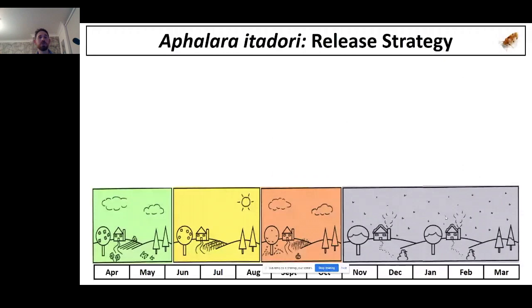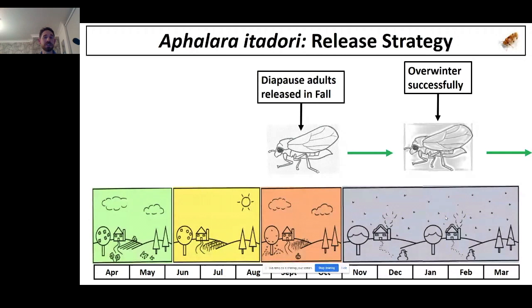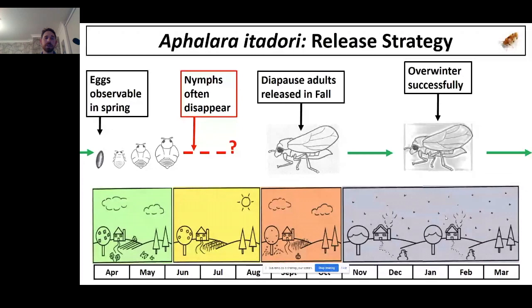When releasing these insects, the most common method has been to rear them in the lab in diapause — rearing with low day lengths until we have high numbers of insects in diapause, then releasing them in the fall. The good news is that we've seen successful overwintering on many occasions, which is a huge step for any insect introduced to a new environment, particularly in a country like Canada with intense winters. In spring we see lots of eggs on young foliage and nymphs developing on knotweed, but as summer progresses the numbers of nymphs reduce rapidly until they disappear.